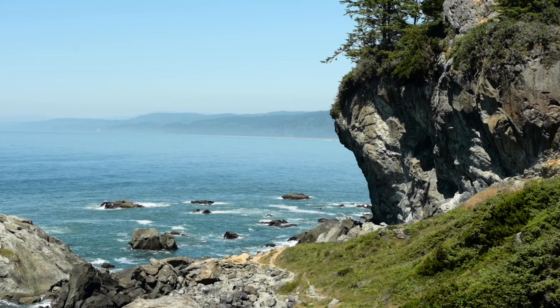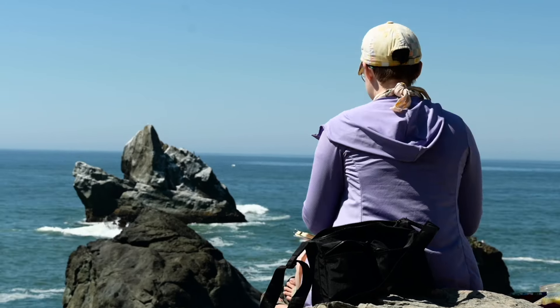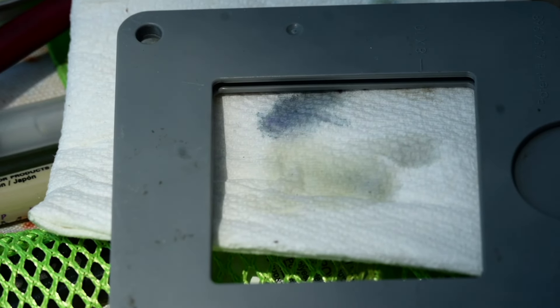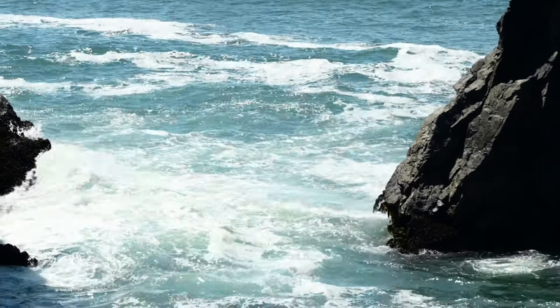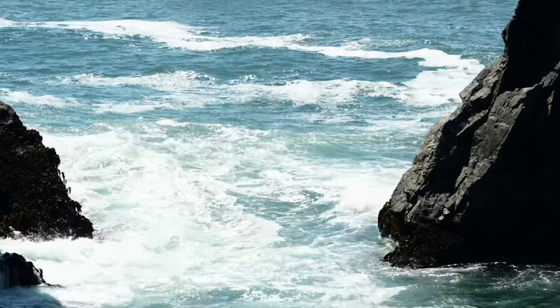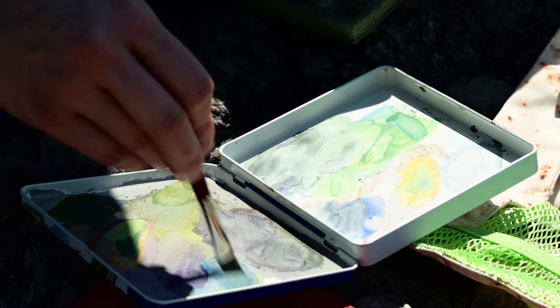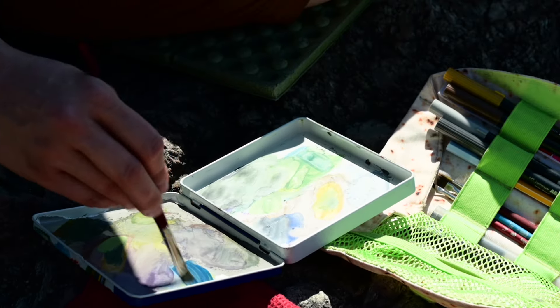I always start by settling into the space and looking. In the past that was through my phone, but now I prefer to use my viewcatcher. It was a rare sunny day on the Humboldt Coast. Much like San Francisco, the Humboldt Bay is often covered in a thick marine layer of fog, but this water — normally steely gray-green — was instead an array of greens, blues, and purples.